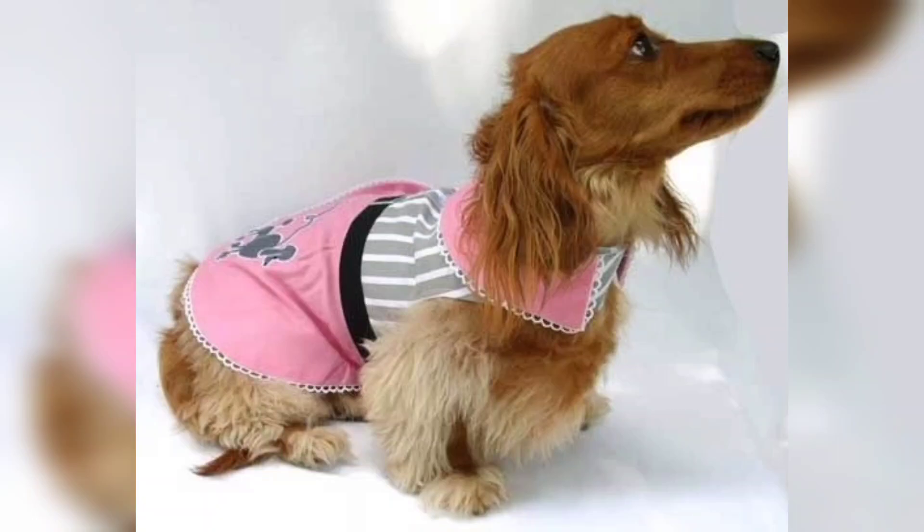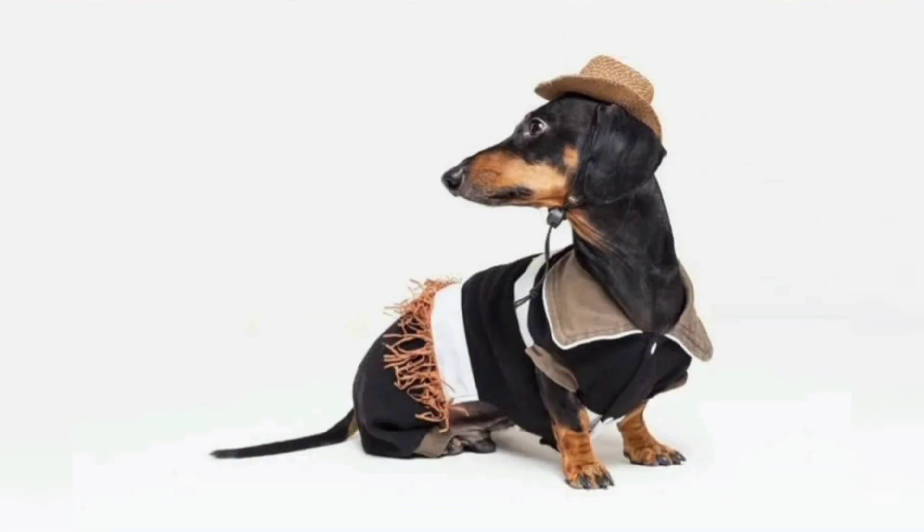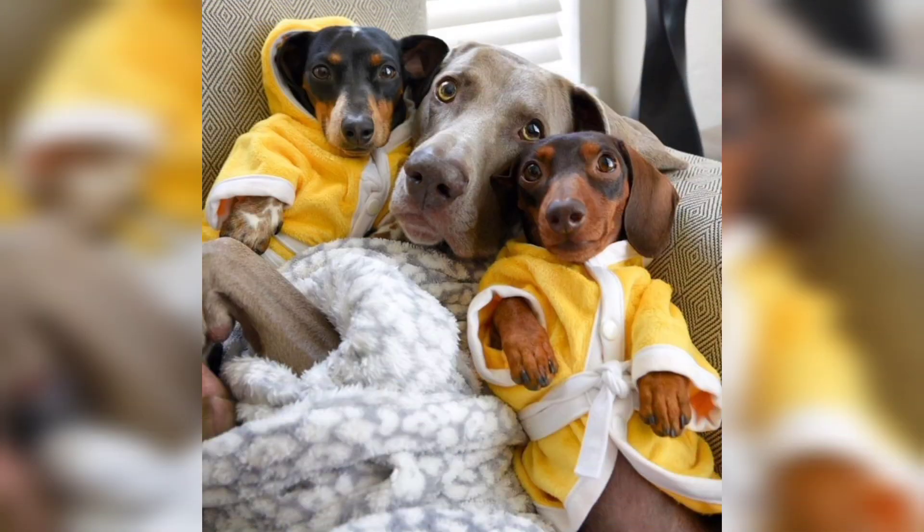Hello everyone, welcome for being here with another very exciting and interesting information about Dachshund dog breeds.